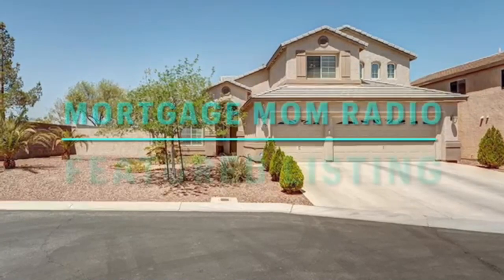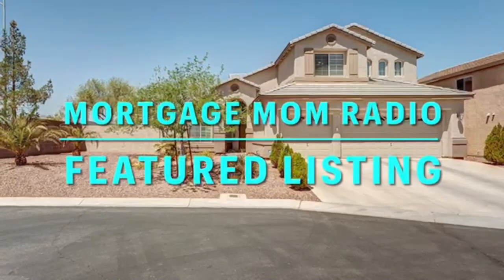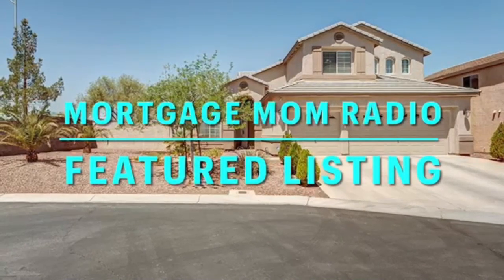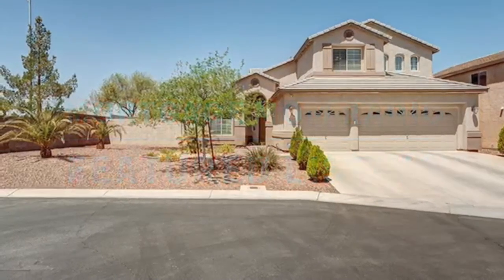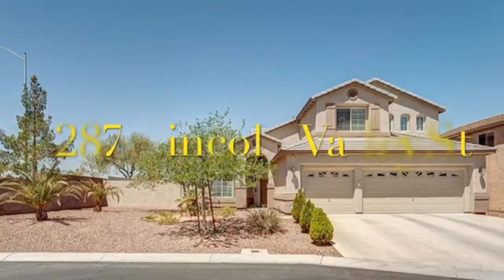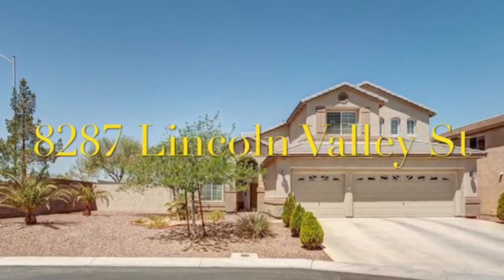This is a fantastic listing brought to you by Roger Owens with Signature Real Estate Group out of Las Vegas. The address is 8287 Lincoln Valley Street, Las Vegas, Nevada, 89123. It's a five-bedroom, three-bathroom home with over 2,600 square feet. It was built in 2006, so it's a newer home.